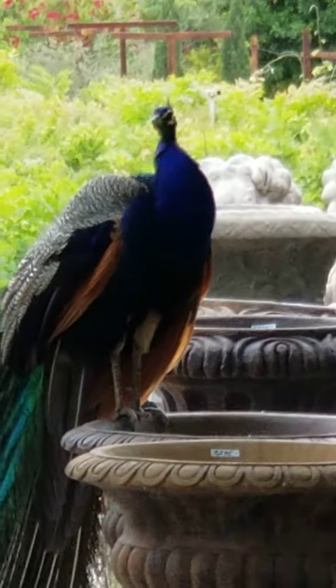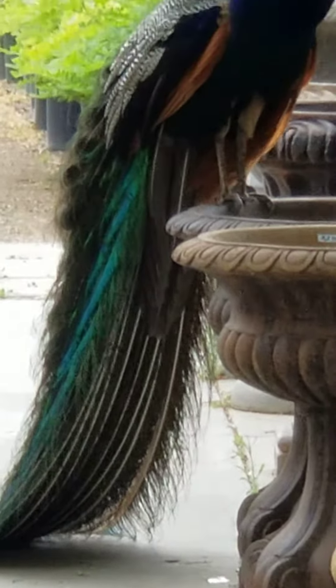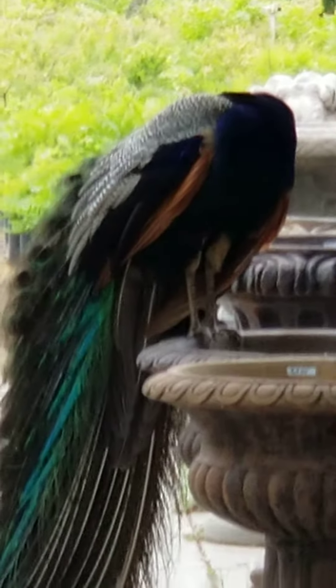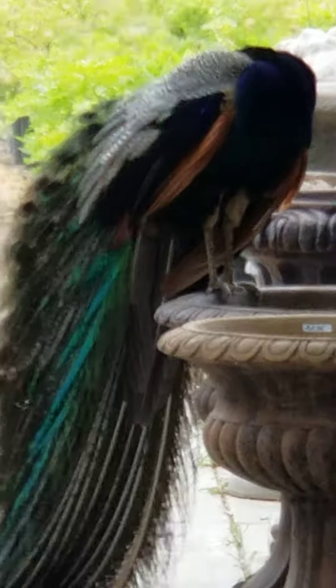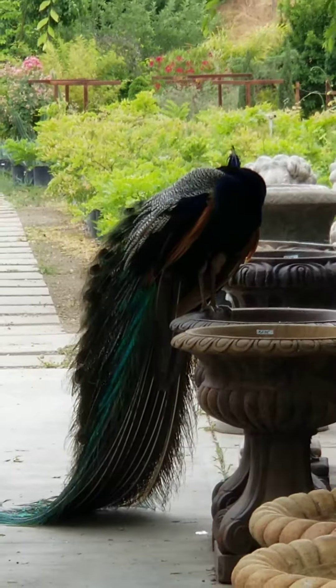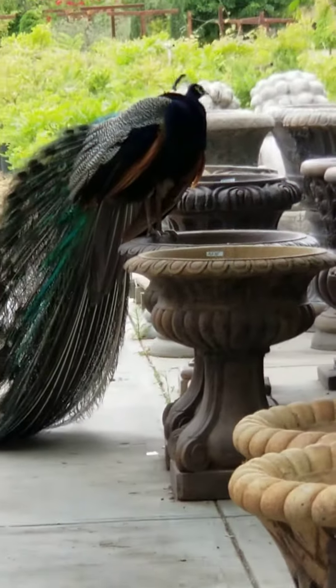Wow. Incredible. So that's what she's carrying behind her — before, I was in front. Gorgeous, gorgeous.